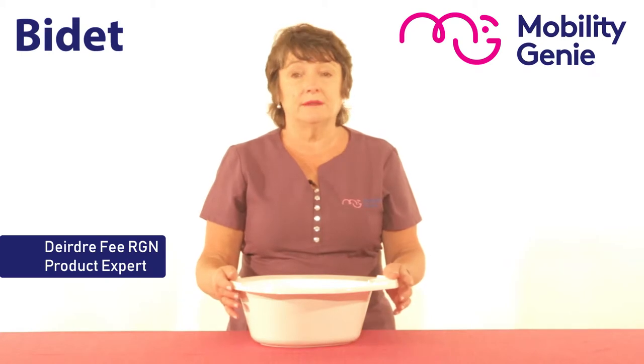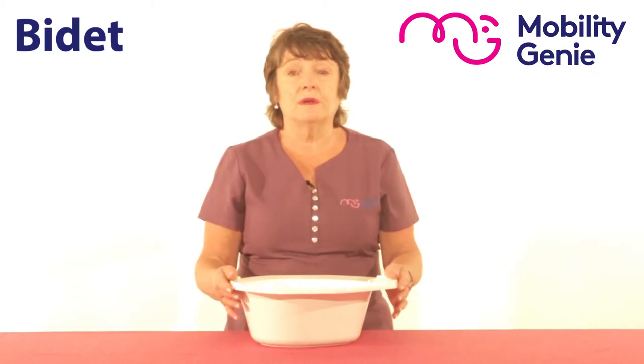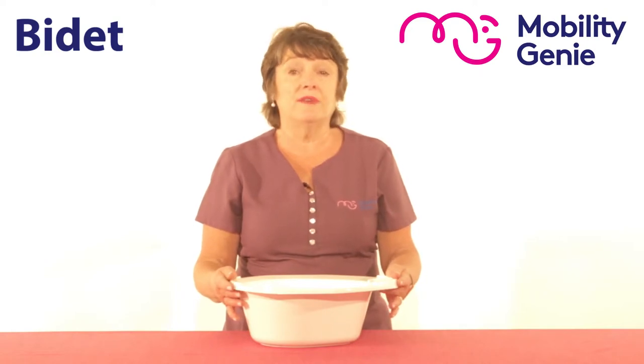Deirdre from Mobility Genie. At Mobility Genie we are often asked for a solution for somebody who needs to bathe down below, possibly after surgery or because they have a wound or because they have an infection.